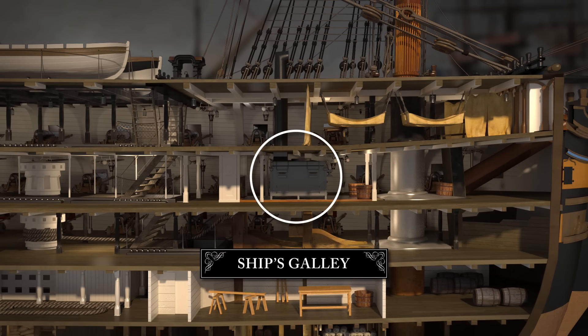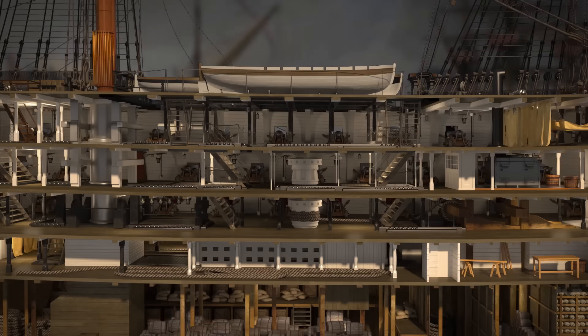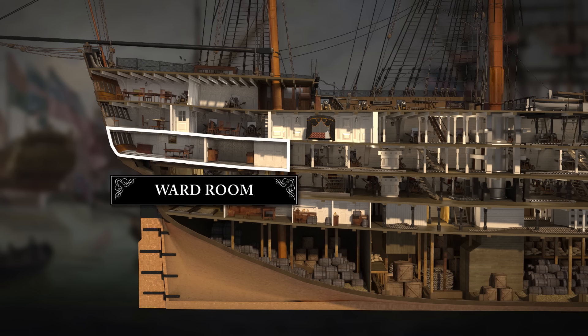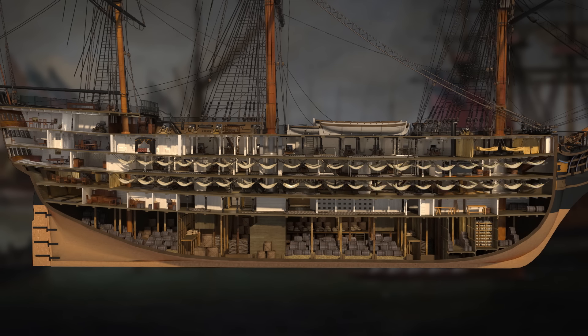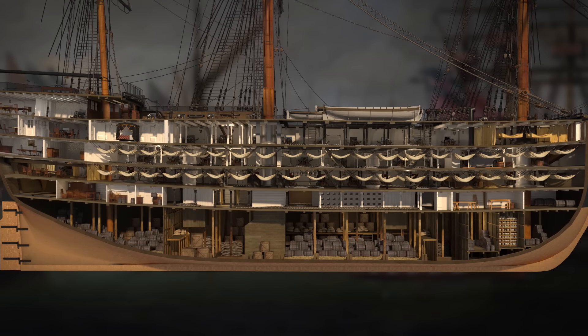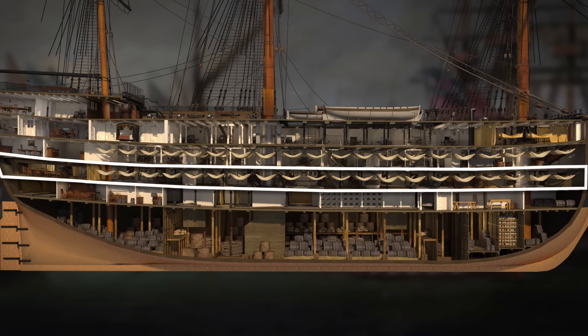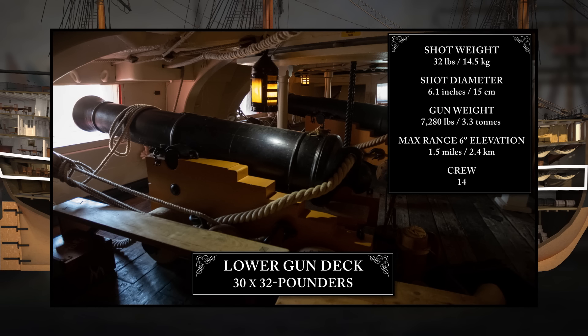The ship's galley — a kitchen and giant iron stove — was where the ship's cook and his mates prepared meals for the crew. The stern section was known as the wardroom, where commissioned officers dined and slept. At night, around 300 sailors and marines slept on this deck, their hammocks strung up between the guns. The deck below was the lower gun deck, which housed Victory's heaviest guns — her 32-pounders. And at night, more than half the crew — around 460 men — slept here.